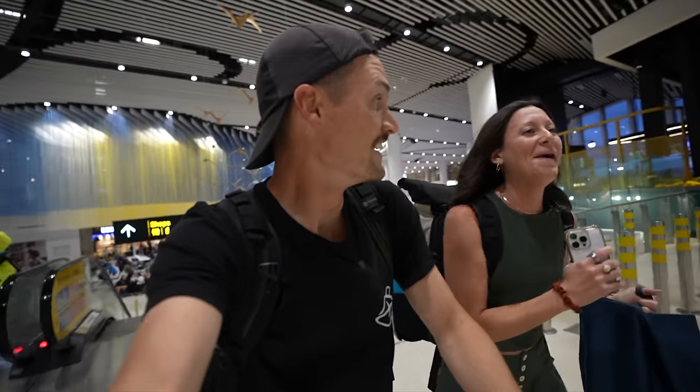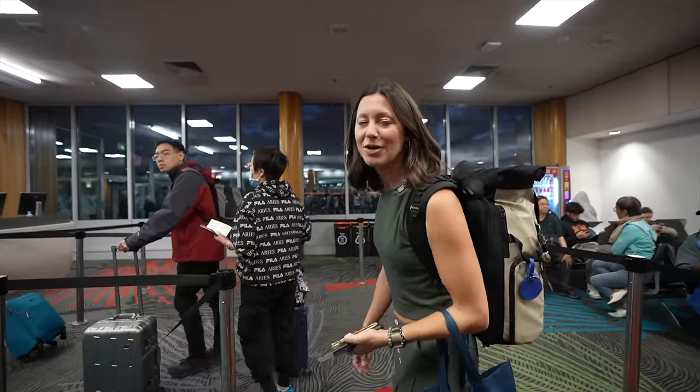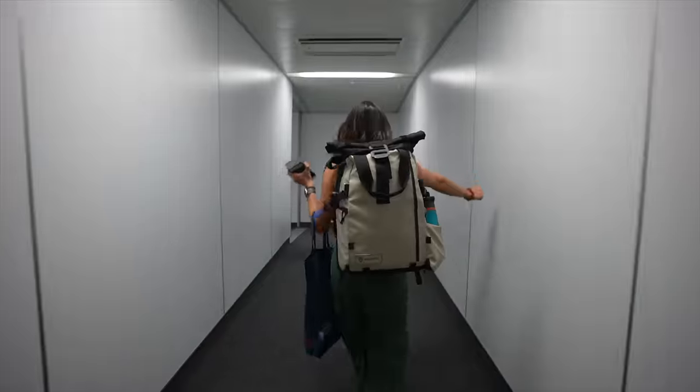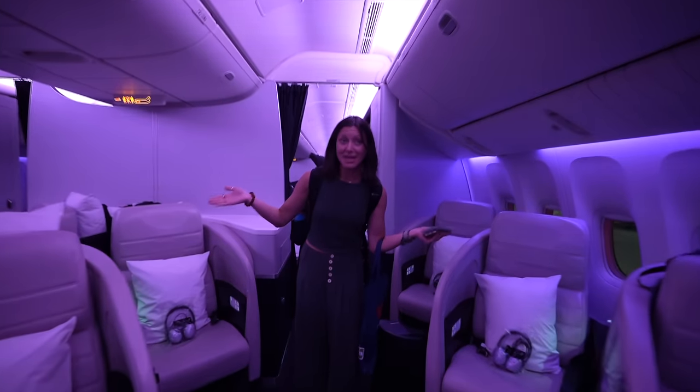Somebody had to review the Air New Zealand Business Class! Less chaotic boarding this time — we got here at a better time. Oh, there's mood lights. This does feel newer — it's a newer version of the same seat.